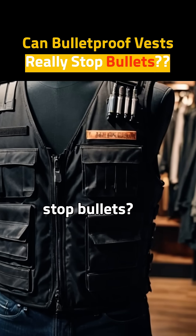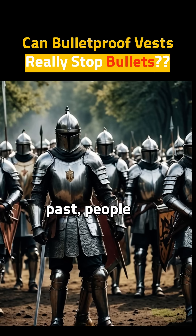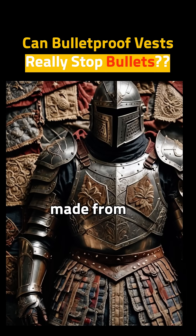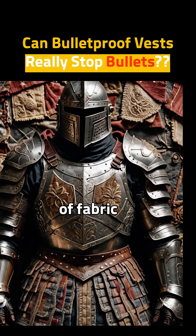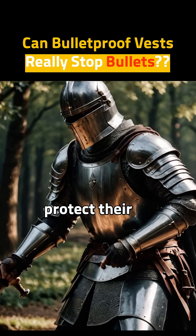Did you know some clothes can stop bullets? How is that even possible? Let's find out. In the past, people wore armor made from many layers of fabric or iron plates. It wasn't perfect, but it helped protect their bodies.